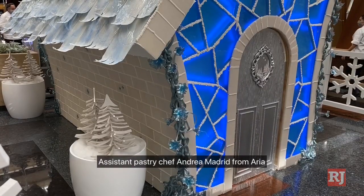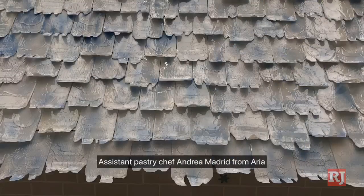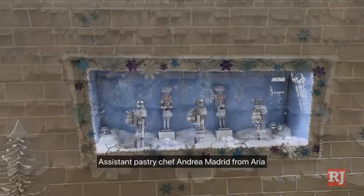We have over a thousand sugar bricks, 500 sugar roof tiles, our blown sugar swan, and cold sugar vines and flowers as well.